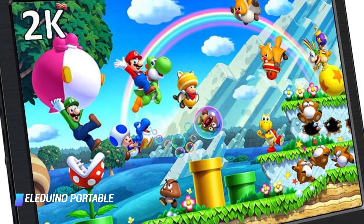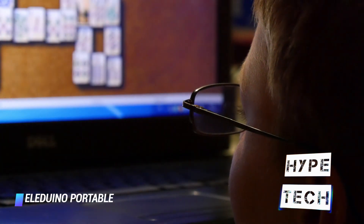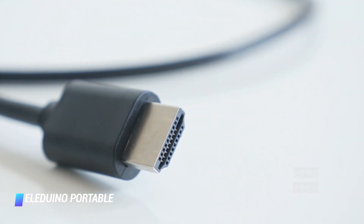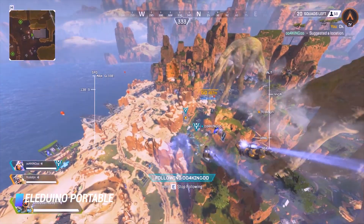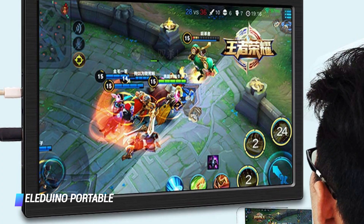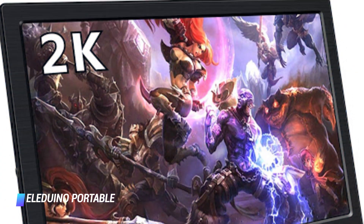You will need to use the HDMI adapter to connect it to your device, but at least that means it's compatible with pretty much any device that has an HDMI output. This portable gaming monitor is equipped with two built-in speakers which give you decent sound quality. If you're not satisfied, you can always plug in your headphones or external speakers into the headphone port.